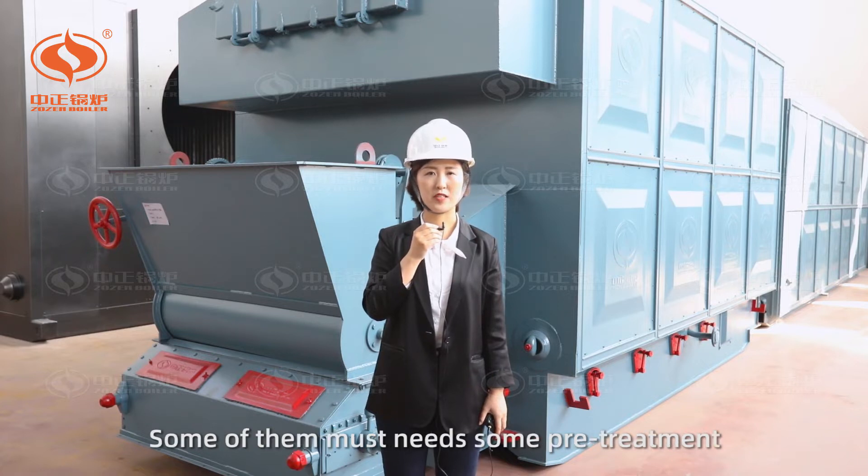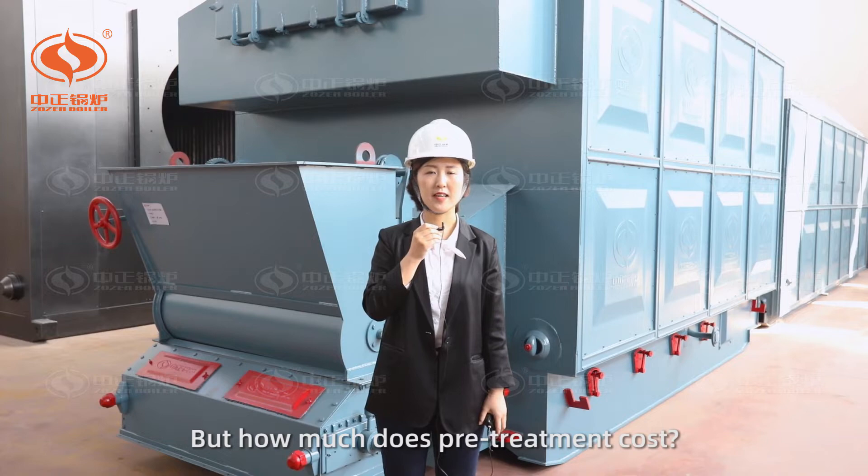Some of them must need some treatment. But how much do those treatments cost? Let's have a look.